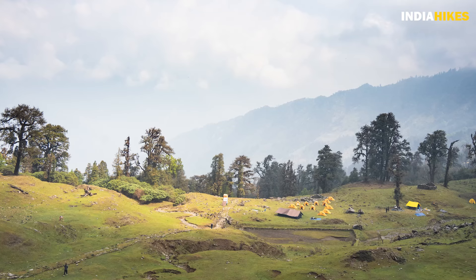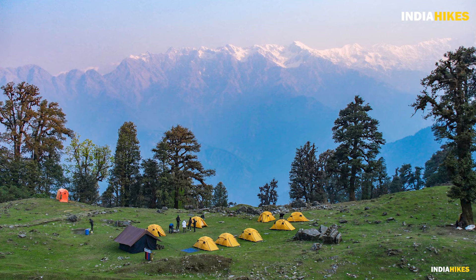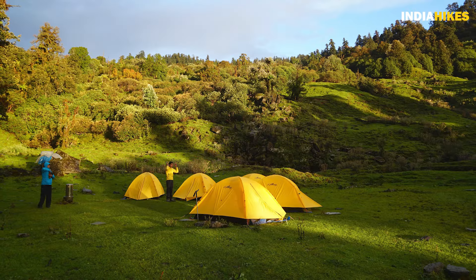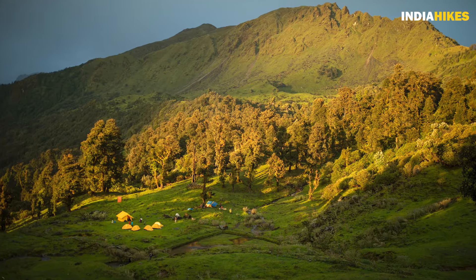We camp on day two of the trek on one such clearing, taking in the entire spectacle. I have seen the experience of the sun setting and the green turning to a golden color on these clearings. It's a magical moment on this trek.